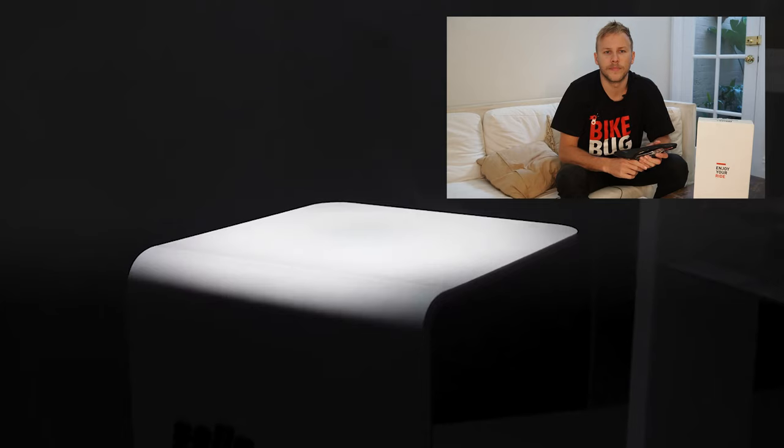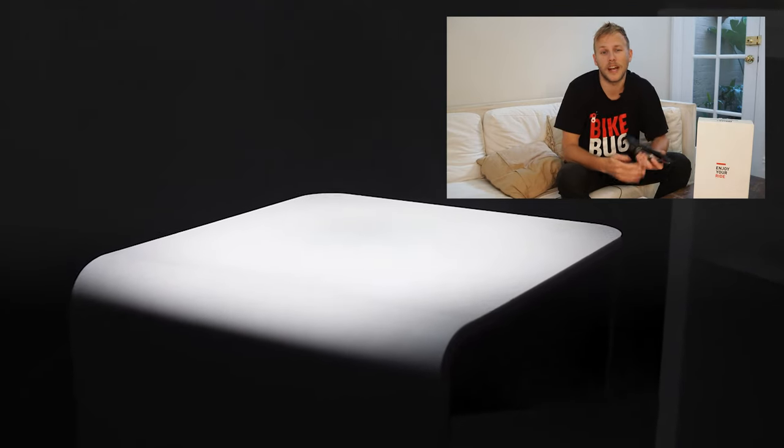Hey guys, it's Tan from Bike Bug here, back again with a brand new video review. Pack-leading saddle manufacturer Selle Italia recently released an updated version of one of their most iconic saddles, the Flight. Over its 30-year history, the Flight has carried many of the sport's greatest champions to some iconic victories.